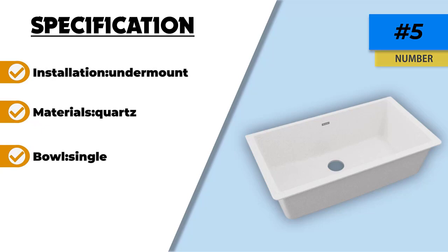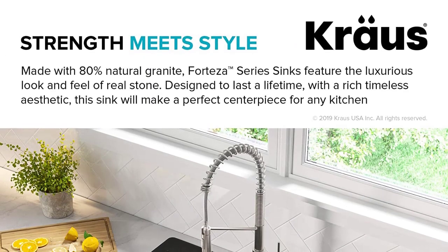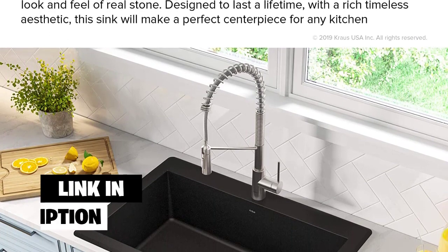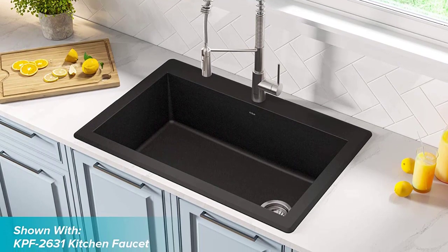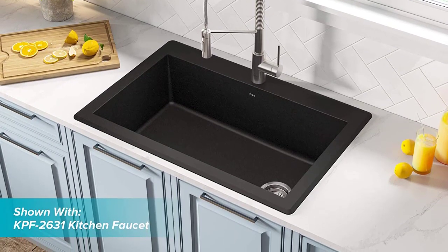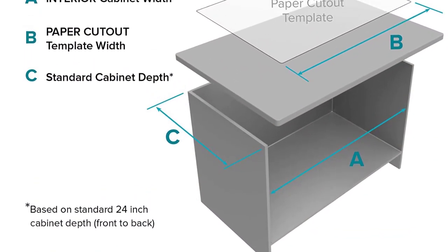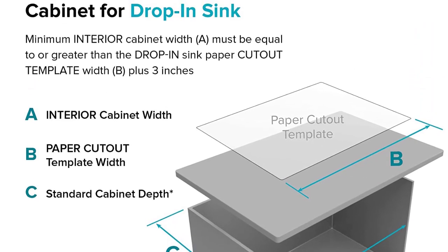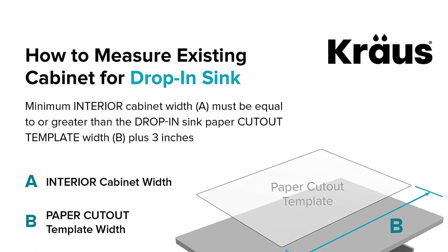Number four: the Kraus Fortiza KGD-54 Black. The Kraus Fortiza dual mount single bowl black granite kitchen sink is our choice for the best dual mount sink. This is a stunningly designed sink which benefits significantly from dual mount versatility — you can choose to undermount or drop it in. This single bowl solution offers 33 inches of modern black graphite and has a limited lifetime warranty alongside excellent customer service. Included are a drain assembly, trivet and silicone mitt, cutout template, and mounting hardware.